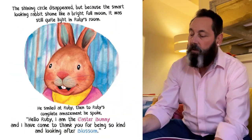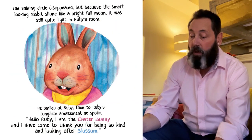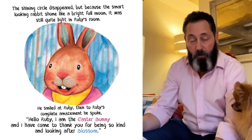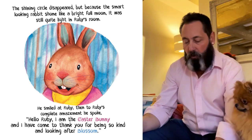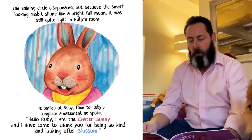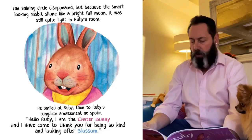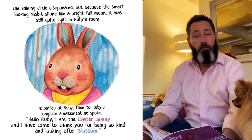The shining circle disappeared, but because the smart-looking rabbit shone like a bright full moon, it was still quite light in Ruby's room. He smiled at Ruby, and then, to Ruby's complete amazement, he spoke. He said: "Hello, Ruby. I am the Easter Bunny, and I have come to thank you for being so kind and looking after Blossom."